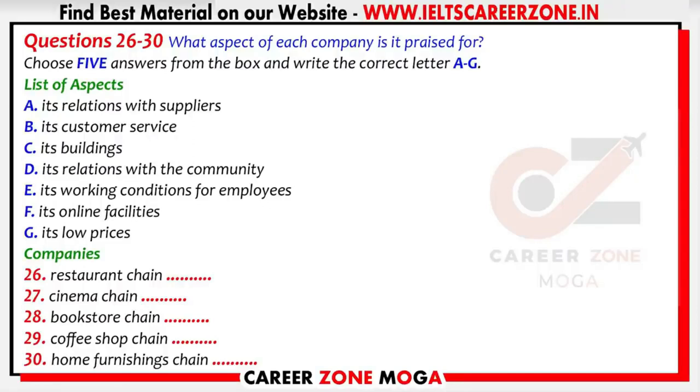The last placement we've got at the moment is with a home furnishings chain. They're well known for their low staff turnover, because the company provides relatively high wages and a generous holiday allowance.